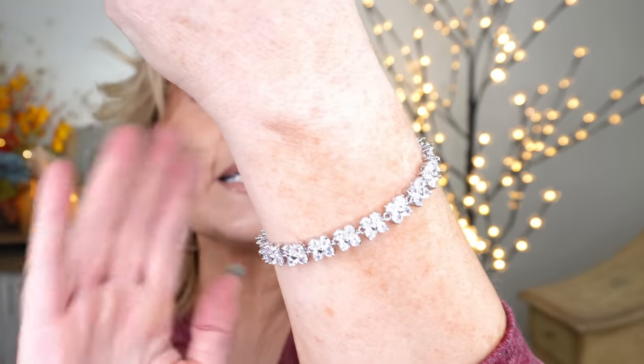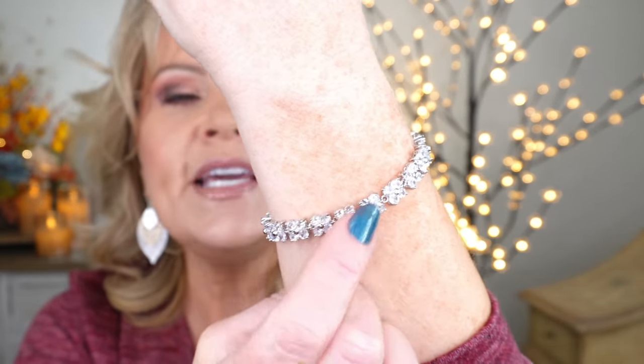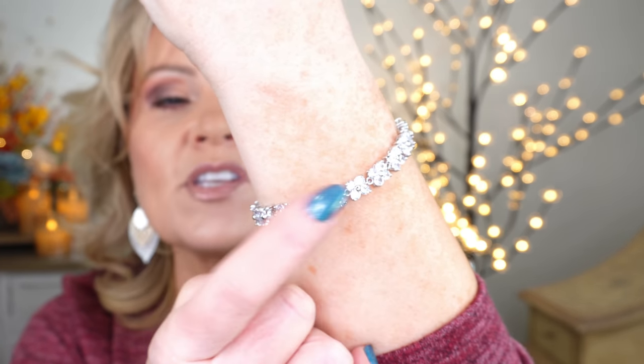The earrings I have on today are a triple layer leaf earring — silver, then gold, then another little silver one on top. They show up and they're pretty even if you have long or short hair; they catch the light beautifully. I also have this beautiful bracelet — this is the silver one, and it also comes in gold. These little diamonds are set in flower motifs all the way around.